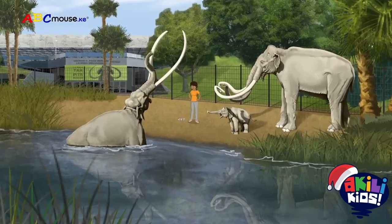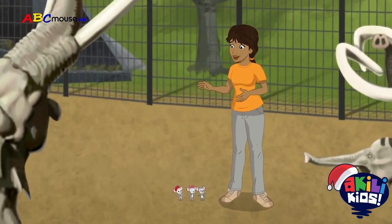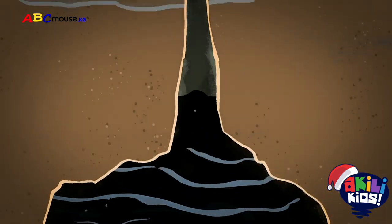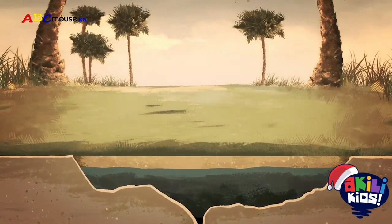This pit is filled with fossil remains from animals that were trapped here from 10 to 40,000 years ago! Whoa! You see, oil that formed a long time ago, down deep in the earth, seeped up through cracks and formed pools of dark, sticky tar.